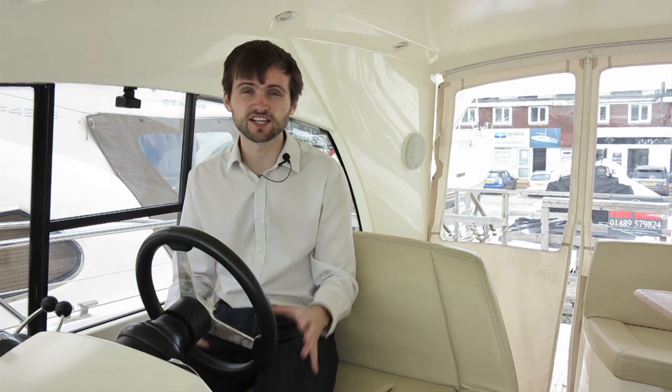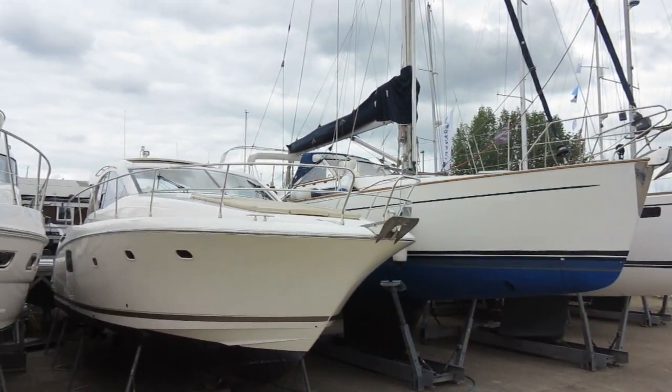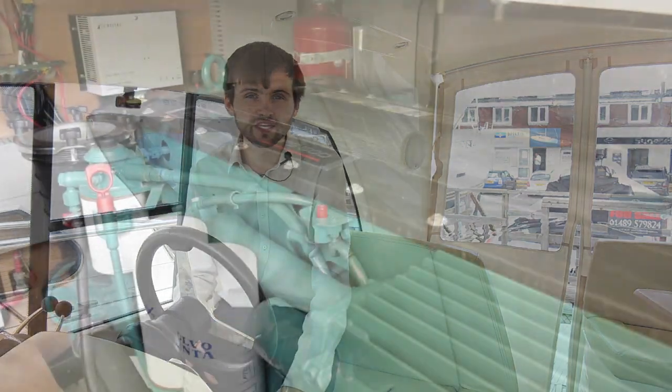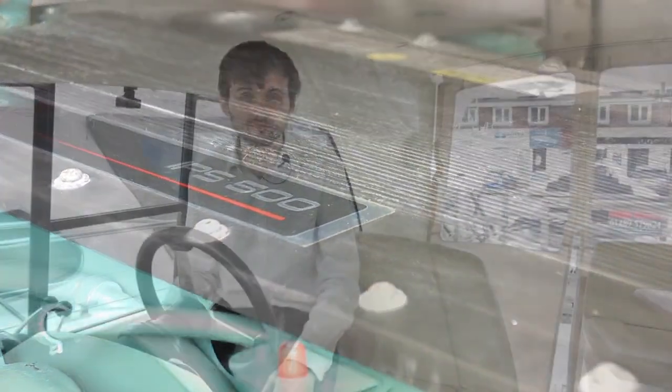This Michael Peters hull started life in 2006 as the Junot Prestige 42 Fly. However, in 2007 when Junot got around to creating the sports cruiser version, things had changed a little bit. Volvo Penta's IPS system had taken the market by storm, so Junot duly bought into the pod drive revolution, fitting IPS 500 to each and every model.